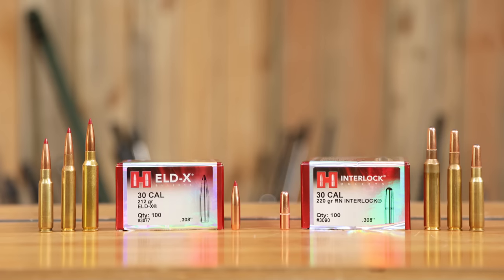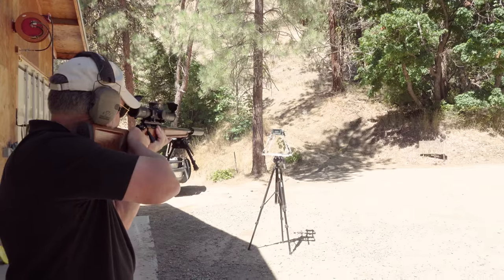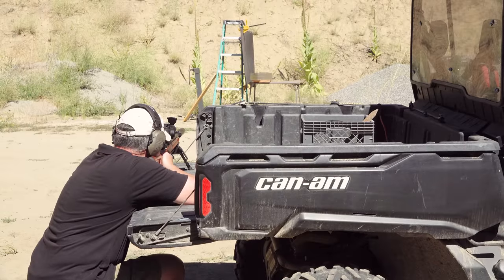We're going to do a ballistics comparison, we'll have some chronograph data, trajectory out to 1,000 yards, gel block results, and we're going to come to some conclusions.